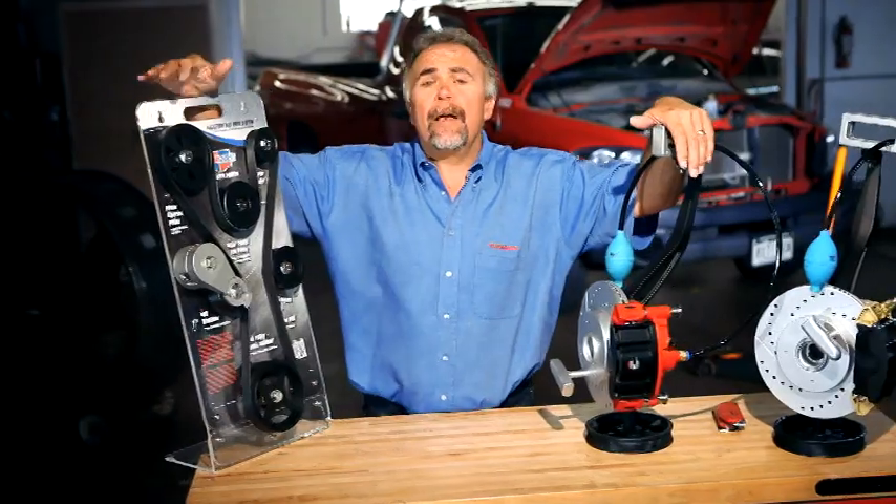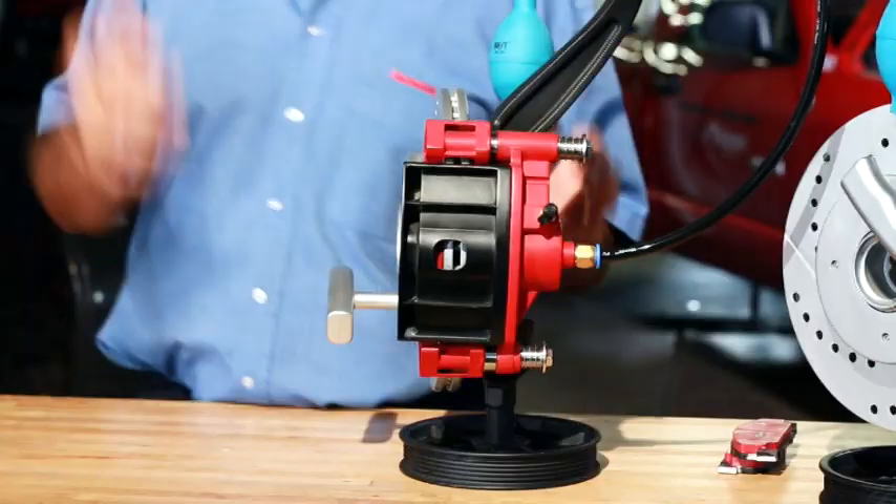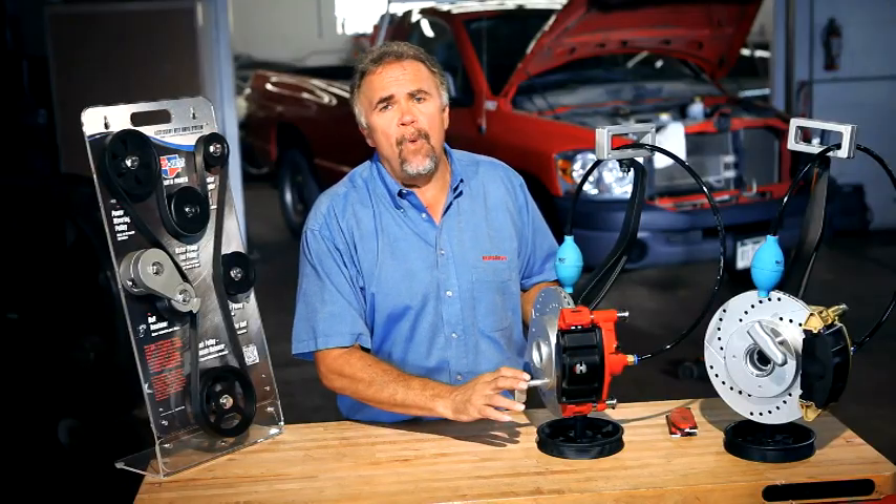Let me show you some of the tools I've developed. These displays are what I've developed to help educate my customers — small enough to fit on the counter and has the capability of hanging on the wall.